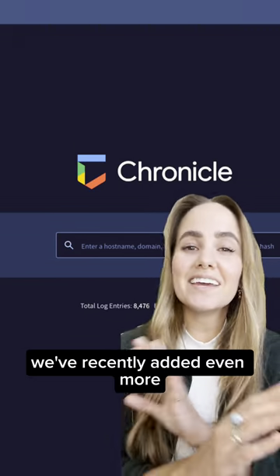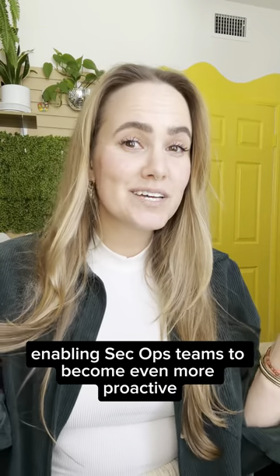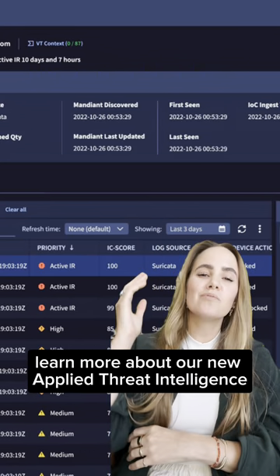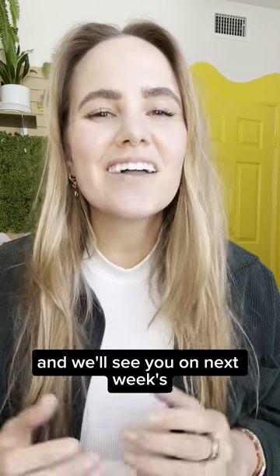We've recently added even more to Chronicle Security Operations, enabling SecOps teams to become even more proactive. Learn more about our new applied threat intelligence on the blog, and we'll see you on next week's.